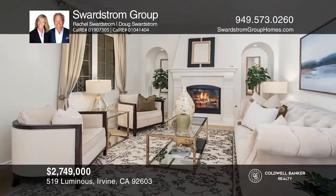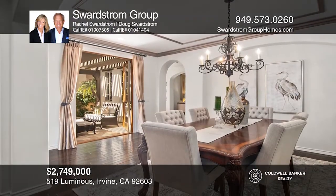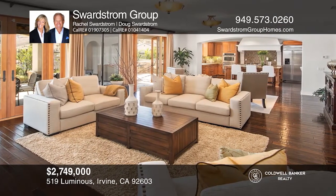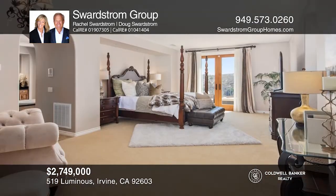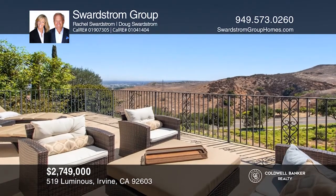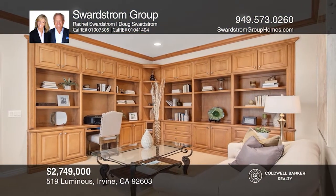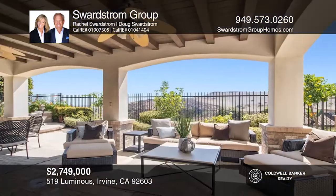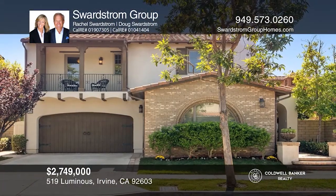Welcome to the most popular floor plan in Quail Hill with unobstructed views. This Vicara Plan 3 estate boasts four bedrooms plus an optional fifth bedroom. This home features the finest upgrades with European hardwood flooring, Anderson French doors and windows, an upgraded gourmet kitchen connected to the large family room, a formal dining and living room, two fireplaces, a courtyard with a fountain, and two garages for three cars. Outside has upgraded hardscape with a built-in barbecue, refrigerator, sink, and California loggia for the ultimate resort-style living. Come see it in person with the Swardstrom Group.